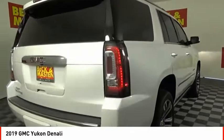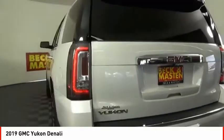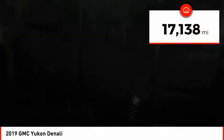Boasting a Vortec 5.3 liter V8 with active fuel management and flex fuel, Yukon is agile and capable. This vehicle has less than 20,000 miles.